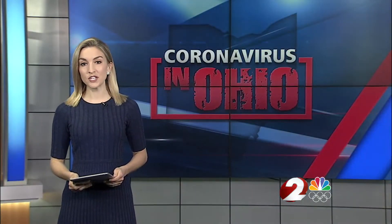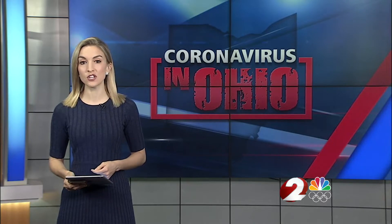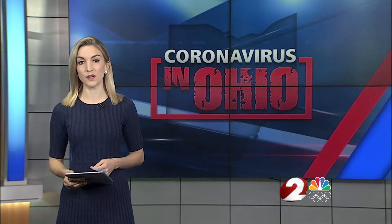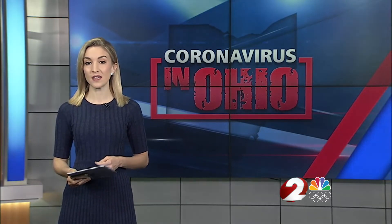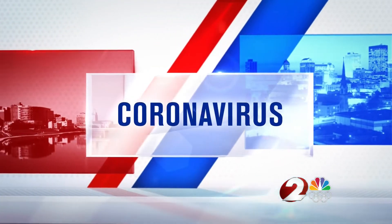Local businesses can buy much-needed PPE from a locally designed online store. It's an initiative the Dayton Area Chamber of Commerce spearheaded called Stay Safe Dayton. TUNE News reporter Deverell Bogart has the details of this latest aid during the coronavirus.